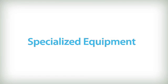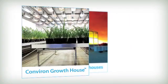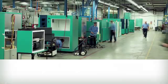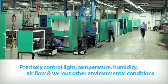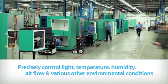Our specialized equipment comprises reach-in plant growth chambers, walk-in rooms, our new Conviron growth house and high-performance research greenhouses. Each unit is designed to precisely control light, temperature, humidity, airflow and various other environmental conditions.